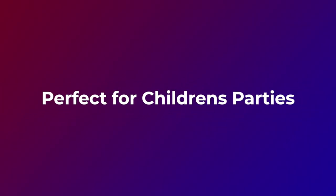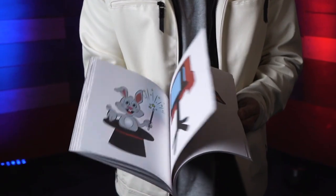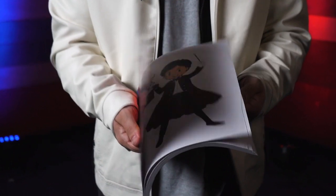Imagine what you could do with the Magic Show Coloring Book Deluxe. Book the Magic Show Coloring Book Deluxe for your next performance today!